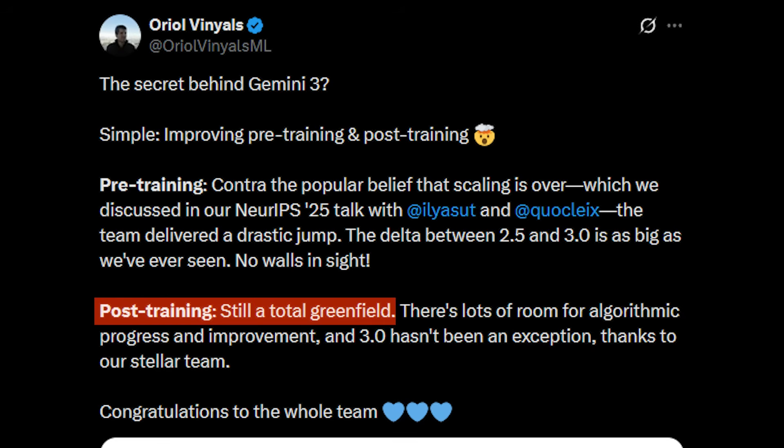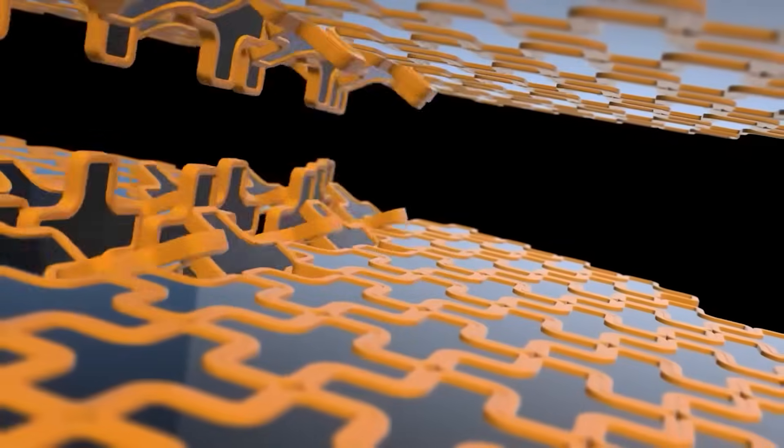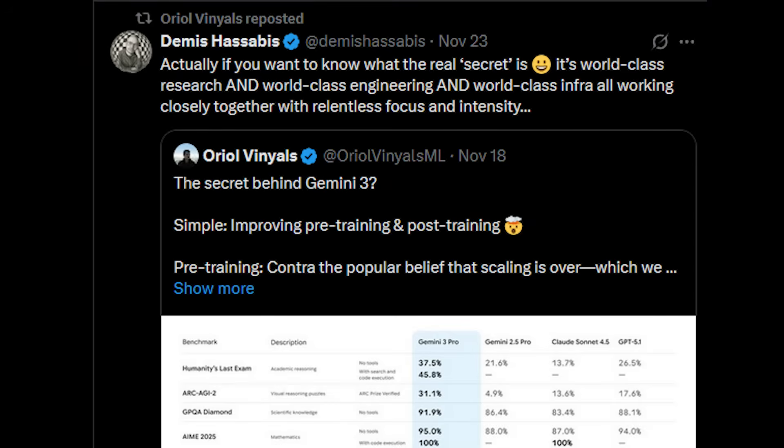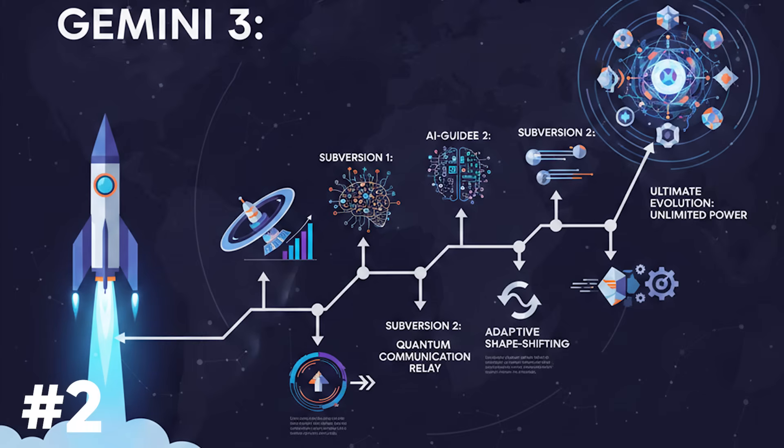Post-training is still a total greenfield. There is lots of room for algorithmic progress and improvement, and Gemini 3 hasn't been an exception. Not only are the original scaling laws working, but the new RL or post-training is not even properly explored — there are lots of low-hanging fruits in algorithmic gains alongside scaling compute. Demis Hassabis noted: 'The real secret is world-class research, world-class engineering, and world-class infrastructure all working closely together with relentless focus and intensity.' DeepMind has done a phenomenal job. This shows that exponential growth in compute continues to correspond to linear growth in static intelligence, and Gemini 3 is built on a far stronger backbone. We are going to see several phenomenal improvements as post-training continues to deliver.